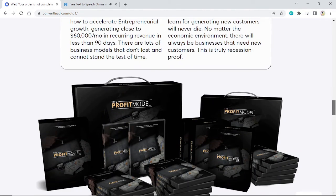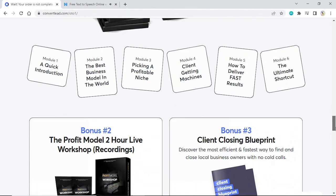Module 1: A Quick Introduction. Module 2: The Best Business Model in the World. Module 3: Picking a Profitable Niche. Module 4: Client Getting Machines. Module 5: How to Deliver Fast Results. Module 6: The Ultimate Shortcut.